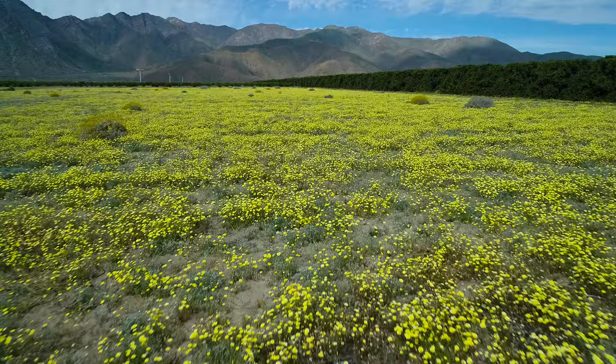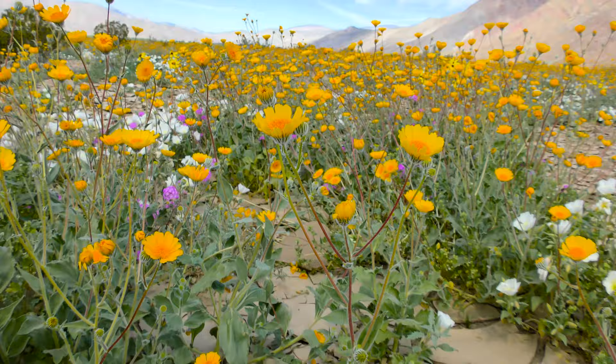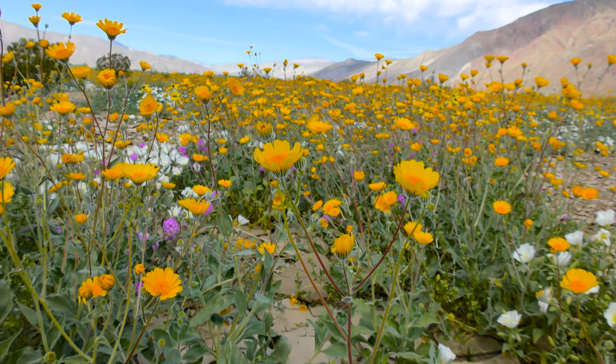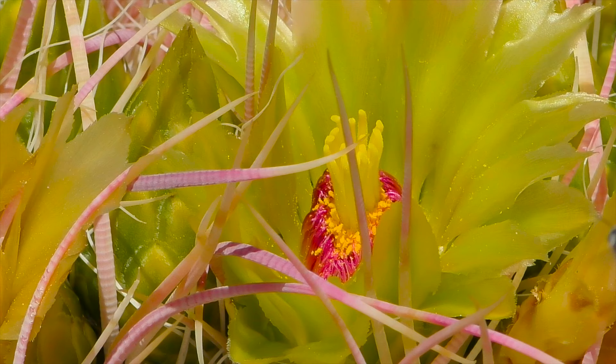The normally dry landscape becomes a carpet of colorful flowers. The sudden appearance of green brings an explosion of life to the desert, particularly insects.